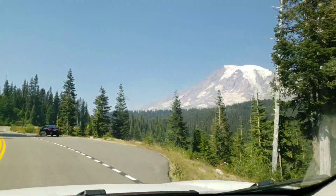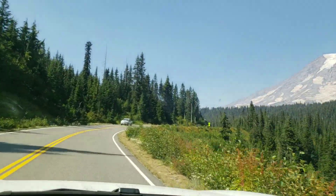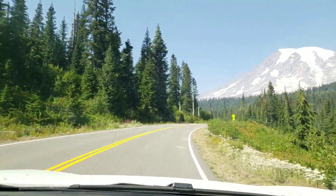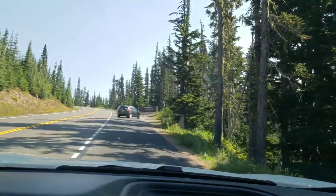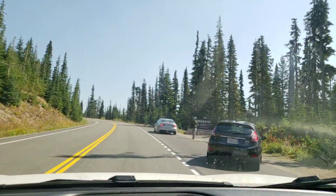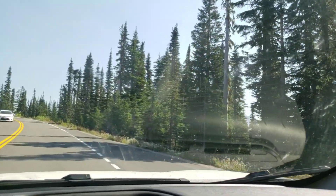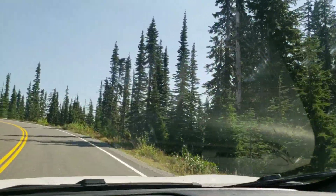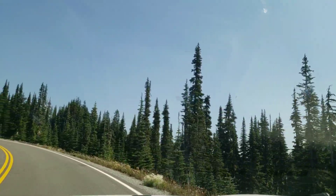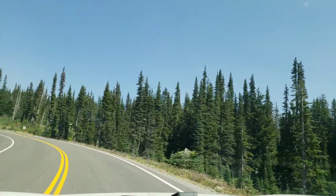But we'll wind up this road to go over here to Paradise. We'll see what it has to offer — there's a visitor center over there, so that should be fun. Well, it looks like we've made it to Paradise. Elevation 5,400. That was pretty cool. Going up some more — wow, we're right here at the base.